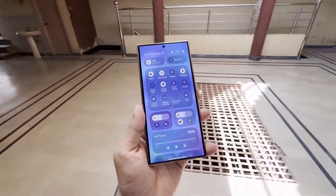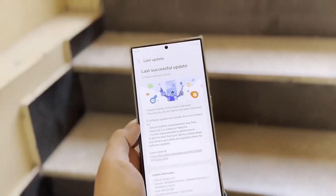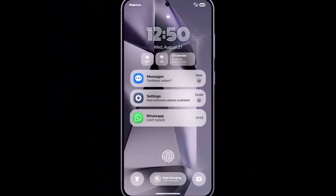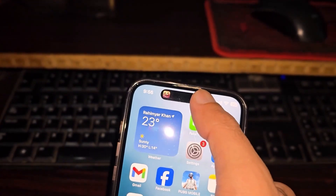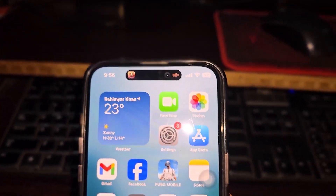The long wait for One UI 7.0 beta. First, let's address the elephant in the room — yes, the rollout of the One UI 7.0 beta update has been slower than expected. But according to reliable sources, it's almost here. While the exact release date hasn't been confirmed, the buzz around its features is building excitement for Samsung fans.